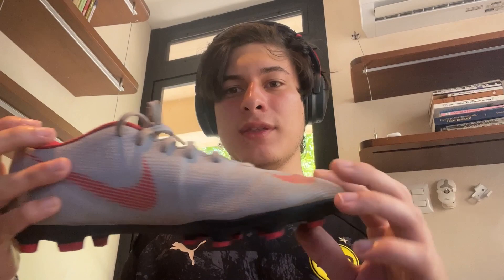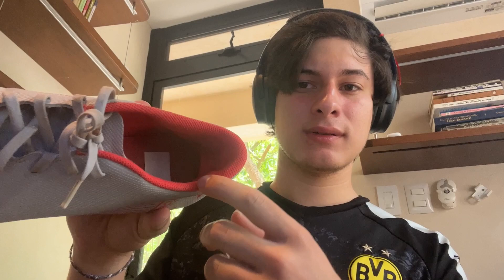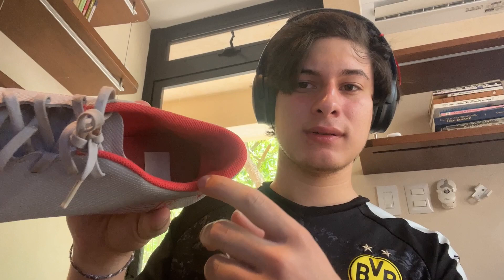To start, I will show the cleats. These are not bought in Gainesville, but they are Nike soccer cleats. They are made of plastic mostly — this is fake leather, it's plastic inside, soft, and the shoelaces are made of cotton.